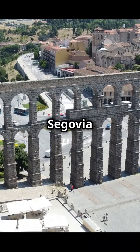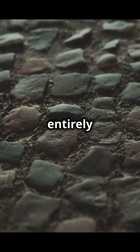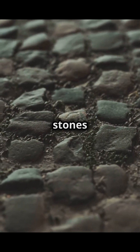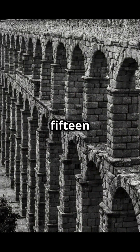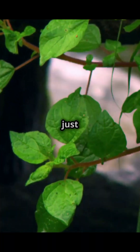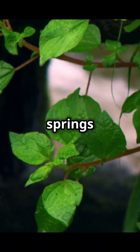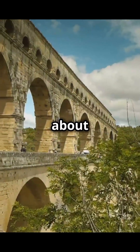This marvel is the Segovia Aqueduct, located in central Spain. It's constructed entirely of granite blocks — no mortar, no cement — just perfectly cut stones stacked with incredible precision. The aqueduct stretches nearly 15 kilometers and has over 160 arches. And it doesn't just sit there looking pretty; it continues to bring fresh water from nearby springs into the city, as it did when Emperor Trajan ruled Rome.